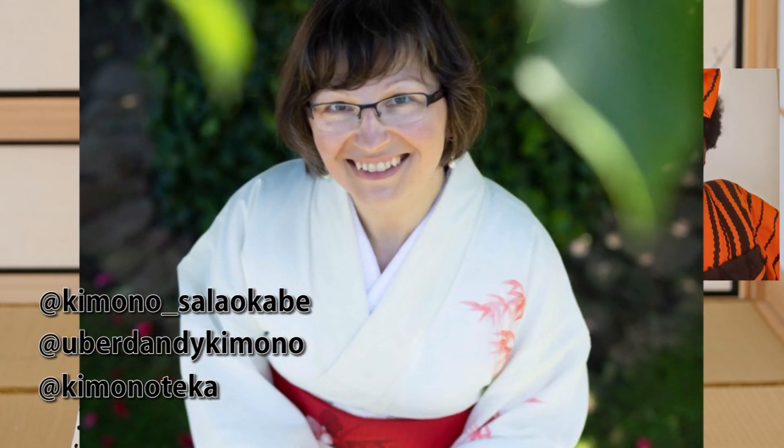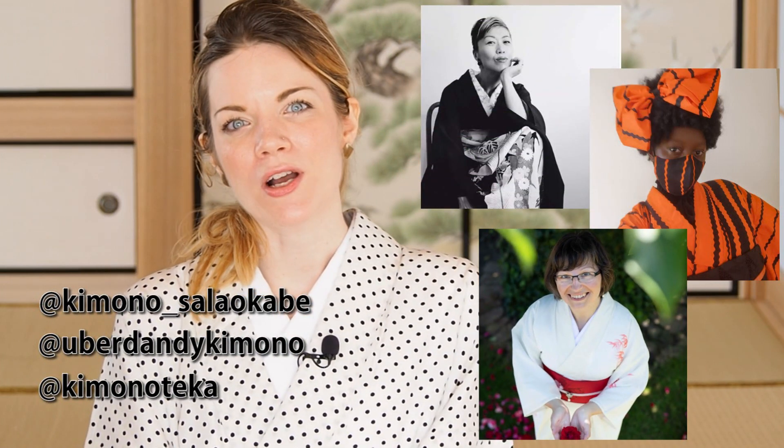I want to share a video with you of how to make a fitting undergarment for a kimono. And on August 2nd, we're going to have a live panel here on my channel with Sala Okabe, Tia Oguri, and Anna Viene — three gorgeous women living outside of Japan. We are going to talk about the confidence to wear kimono, which leads perfectly into today's topic.